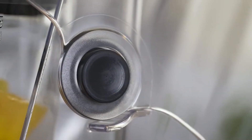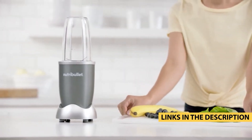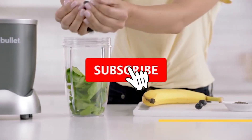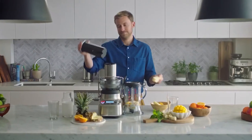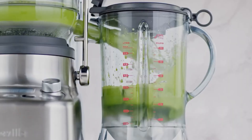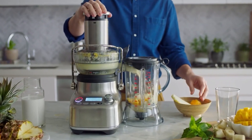There you have it — the top 5 best juicers of 2024. Whether you're juicing for health, convenience, or flavor, these juicers offer the perfect blend of performance and versatility. Don't forget to check the links in the description to get your hands on these top-rated juicers. Until next time, cheers to your health and happy juicing!